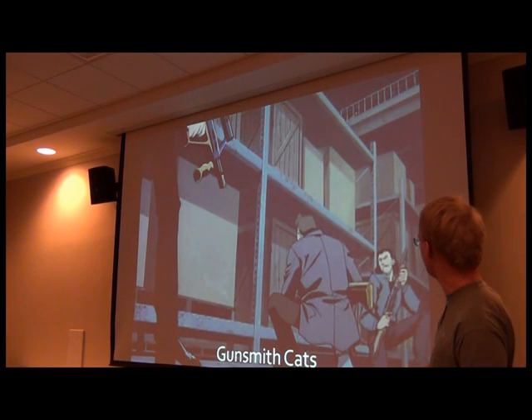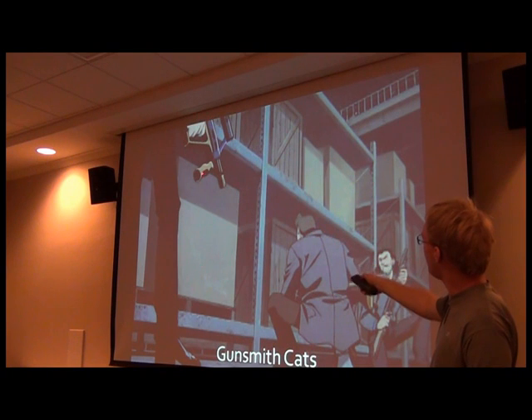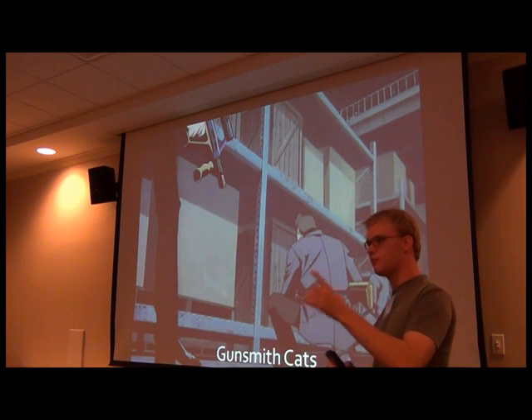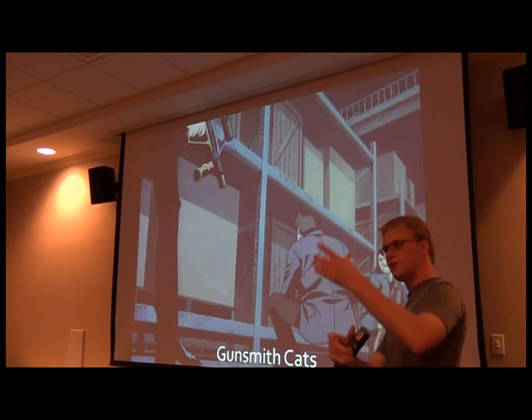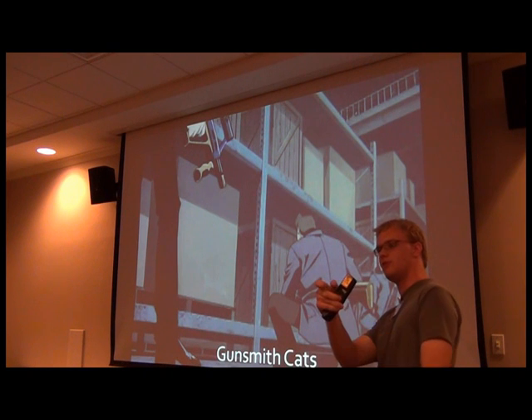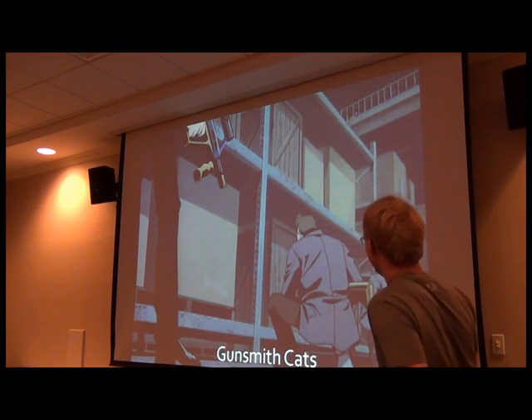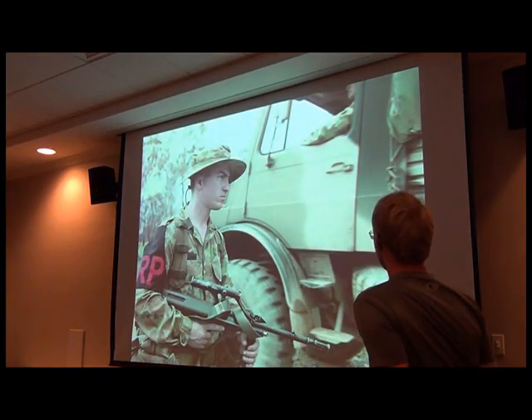Also, from Gunsmith Cats — sorry, I couldn't get a better picture — this is actually the 9mm Para model. I wish you could see the magazine, because the magazine is the proper size of a 5.56 top, but as soon as it's out of the mag well, it shrinks down to this little tiny 9mm handgun magazine.